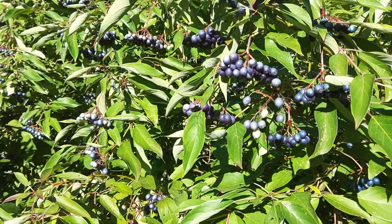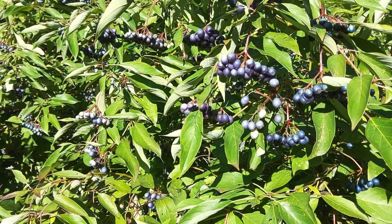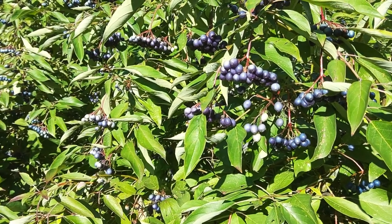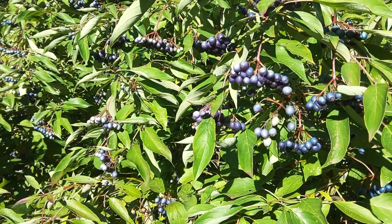Good morning. I just wanted to show a really beautiful fruiting shrub native to eastern North America. This is called a silky dogwood, botanical name Cornus amomum.